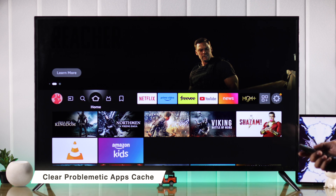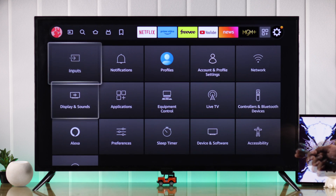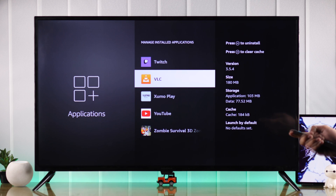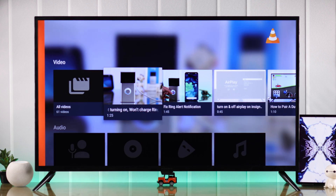If your Insignia Fire TV's screen goes black only when using a specific app, then first you can try clearing the cache of that app. From the home screen, go to Settings, then go to Applications, select Manage Installed Apps, and from the list select the app that's showing the black screen, select Clear Cache, and then try launching the app again.